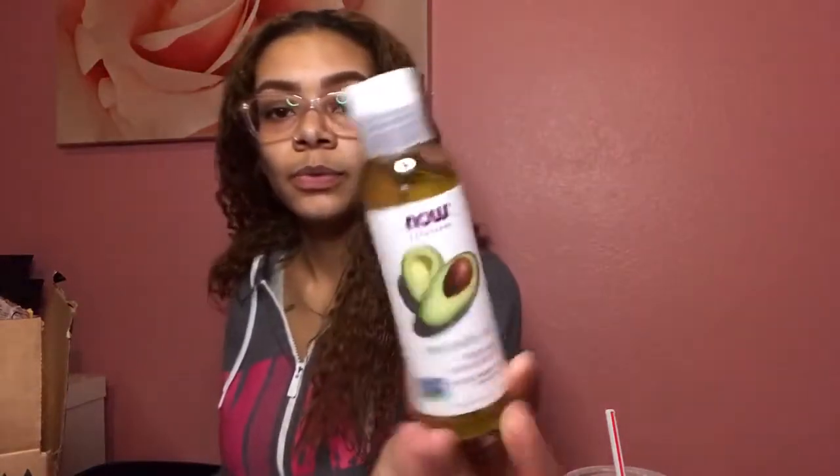I also ordered 100% avocado oil for my lip gloss.